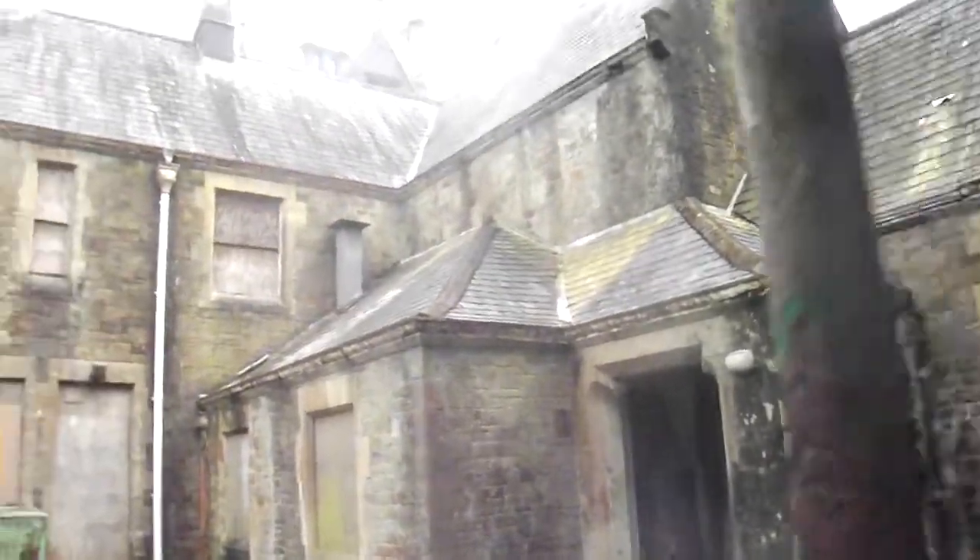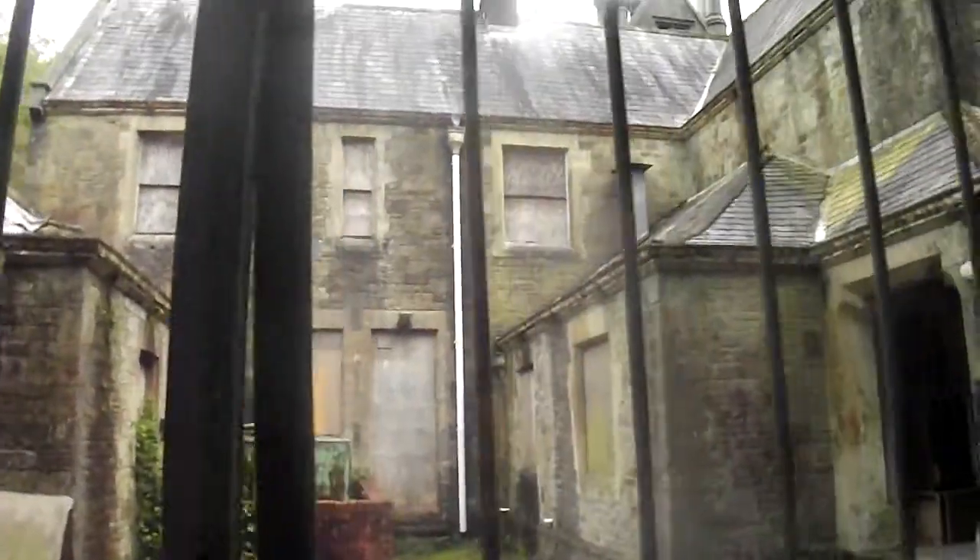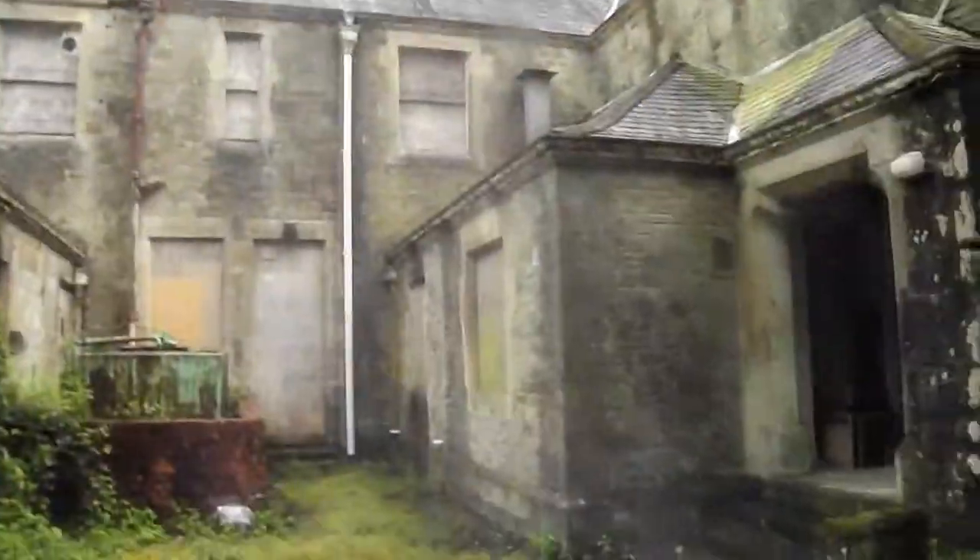The bad thing about these places is that you can't get in them. But even just looking at the outside and appreciating the outside — it's like... that is one amazing place.